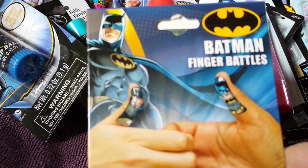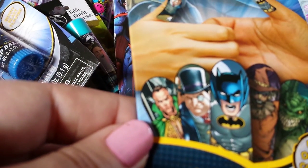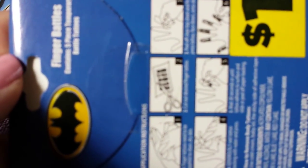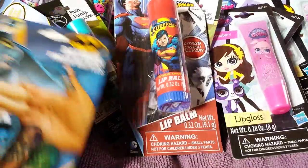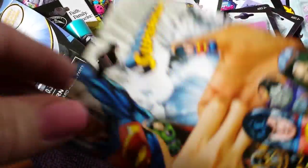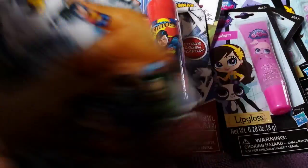This one is the Batman Finger Battles and it contains five temporary tattoos for finger fun. I thought I could combine this with the lip balms and that would be cute. I got one in Batman and one in Superman — again, Finger Battles temporary tattoos.